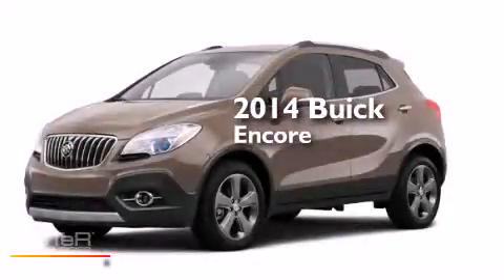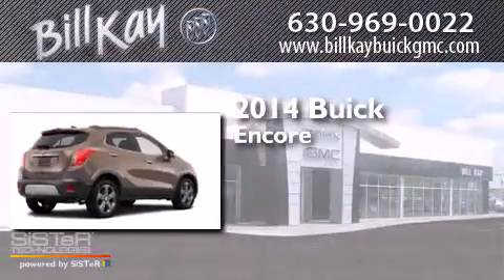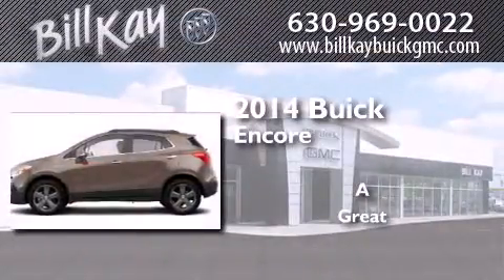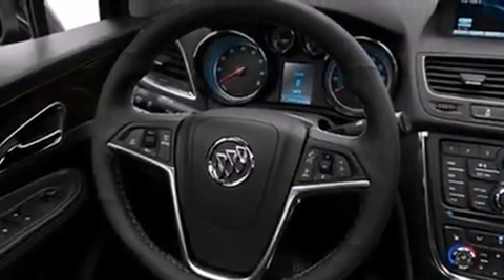This is a brand new 2014 Buick Encore. Its top features include a rear view camera, heated seats, commercial free satellite radio, and traction control and stability control systems.